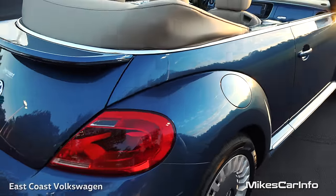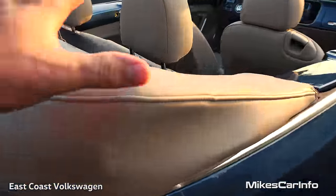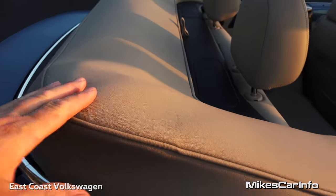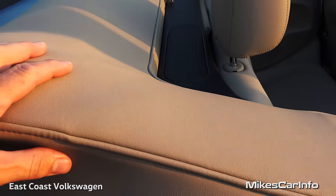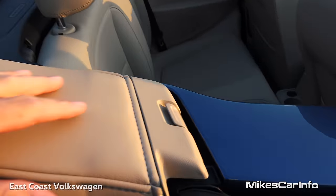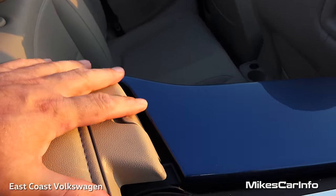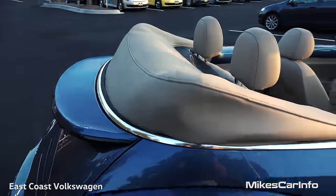Let's take a look here in the back. The convertible top is covered up. This actual cover is stored in the trunk or back seat, and it's something you have to manually put on after you lower the convertible top. It's very simple — just a matter of latching these front pieces and then tucking everything down in.